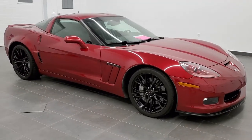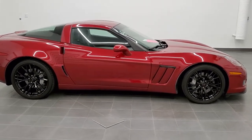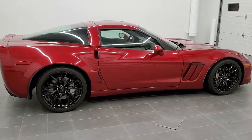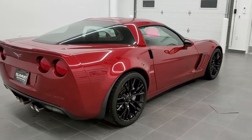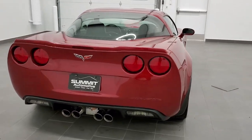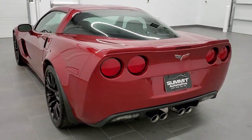This is stock number 10962. We are here at Summit Automotive in Fond du Lac, Wisconsin, your new and used sports car headquarters. Today we are checking out this extremely clean, extremely good-looking 2011 Chevy Corvette Grand Sport LT3. This vehicle has the 6.2-liter V8 motor, which pumps out 430 horsepower.